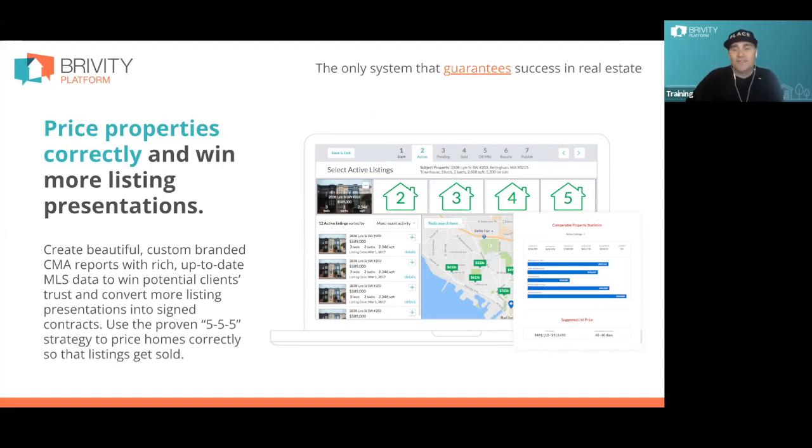We also give you the Ben Kinney teams listing presentation — an editable document you can download. For existing Brivity clients like Janice, go into the CRM, hit the little question mark, type in 'listing presentation,' and you can find it. Or reach out to our support team. It's fully editable — you can change out your logo and anything you need. It's based on all these tools.